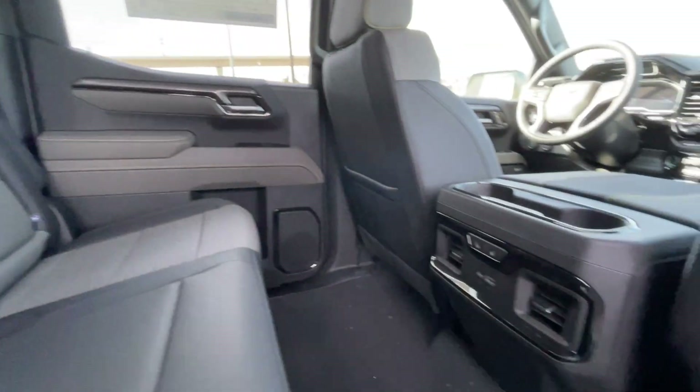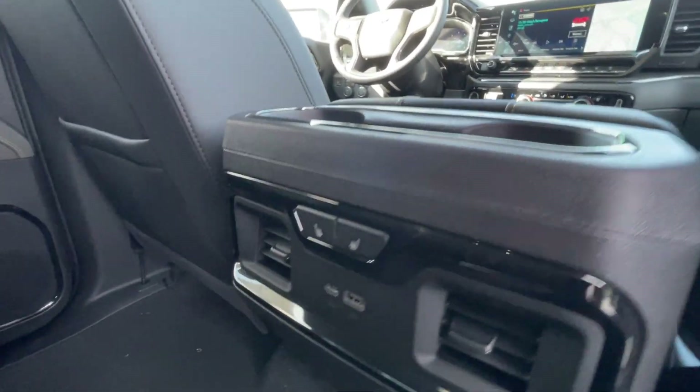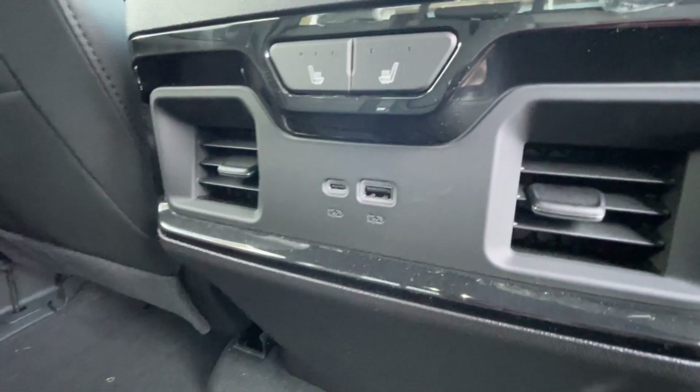Bose audio continues throughout the back of the truck. Back here in the center console, we have two cup holders, the heated seats controls, and two USB charging ports.